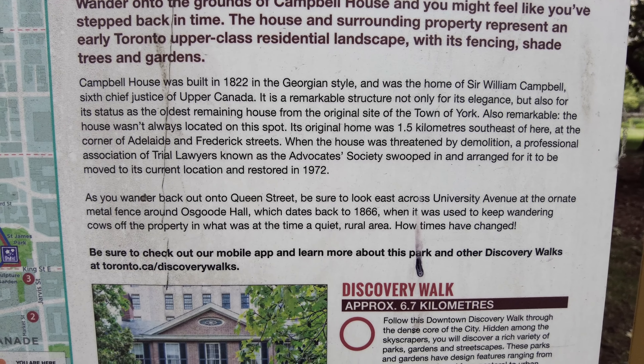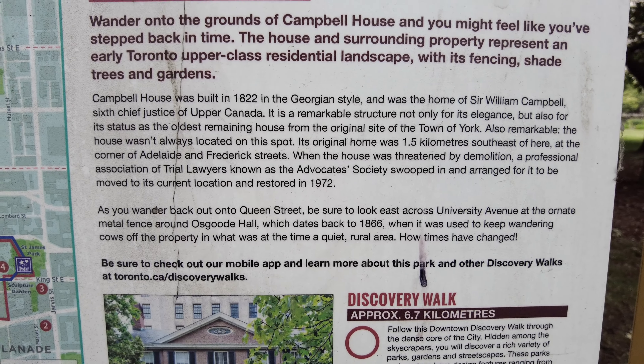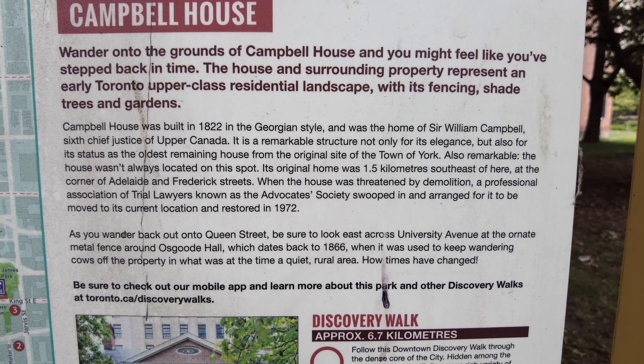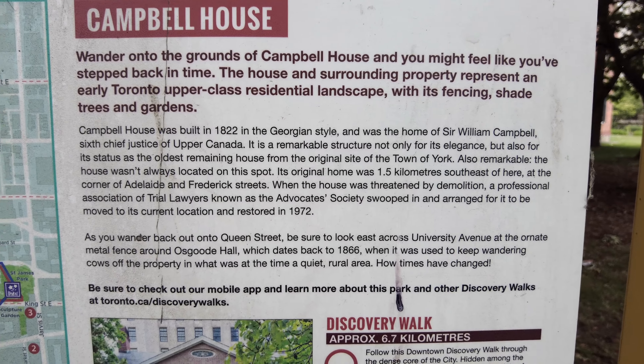As you wander back out onto the street, be sure to look east across University Avenue at the ornate metal fence around Osgoode Hall, which dates back to 1866, when it was used to keep wandering cows off the property in what was at the time a quiet rural area. How times have changed.